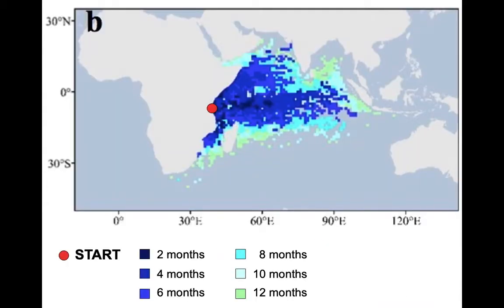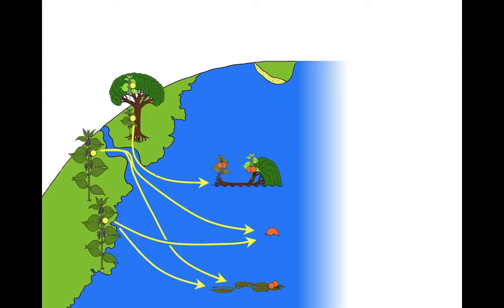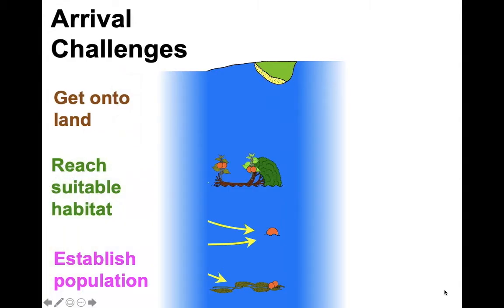If you take that survival data and combine it with data on ocean currents, you get an estimate for how far seeds could potentially travel. And if this looks unlikely, remember: unlikely things can happen given long enough. Further diagrams show just how far seeds can potentially travel in the period they can survive in seawater. So seawater dispersal appears plausible.